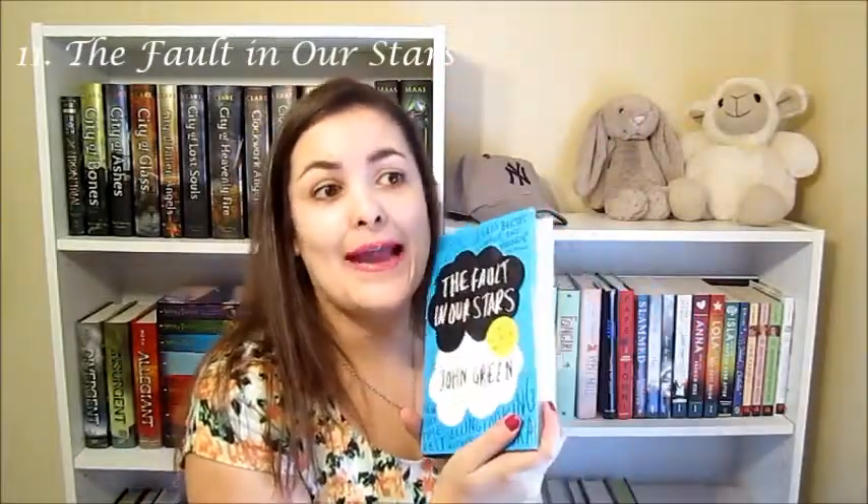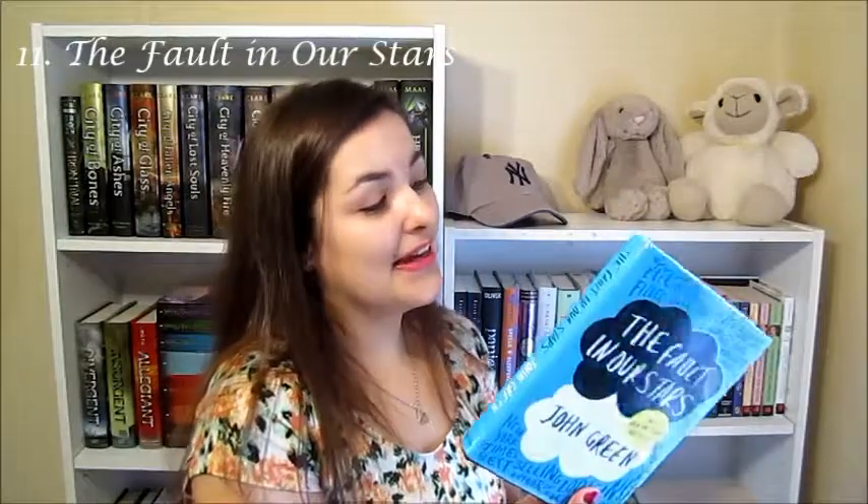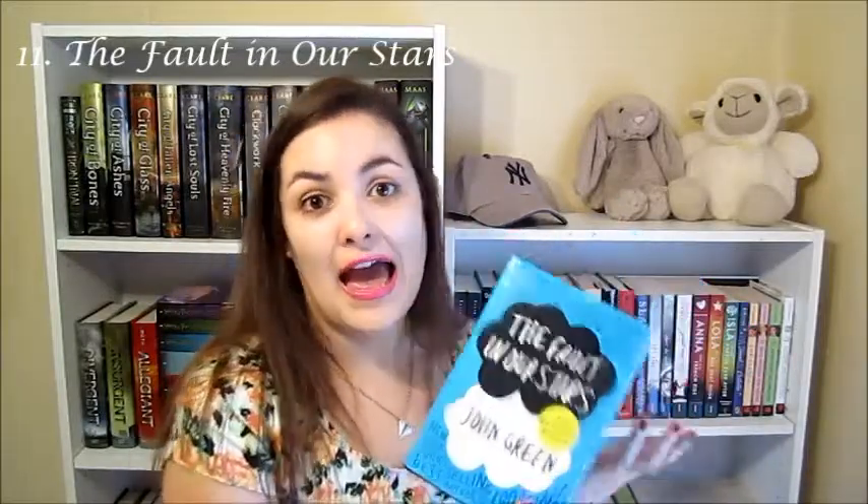Next is The Fault in Our Stars. I could not not include this book cover because it's blue and it's got the clouds on it. I wish that little yellow blob wasn't there though — it kind of ruins it. But it's a really nice cover, I really like it, I like the colors.